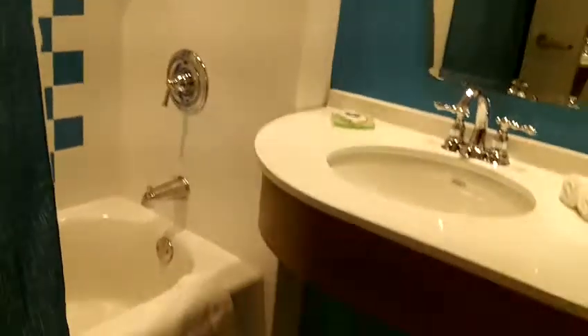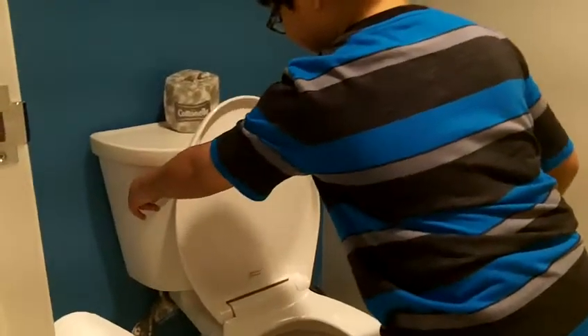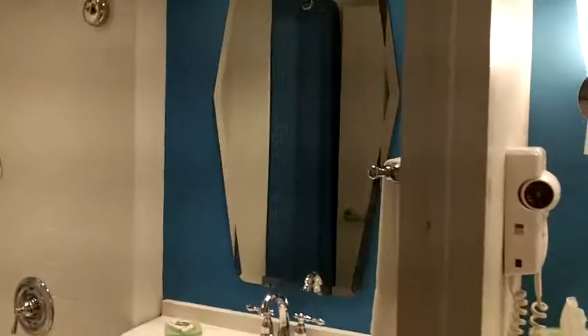And this is our bathroom — see? Two sinks, one toilet, and one shower. Pretty good, looks good. That's the toilet, right? That's the toilet. Yeah, let's see if it works. We have to do the second video. Yeah, that's the two mirrors there — two mirrors.